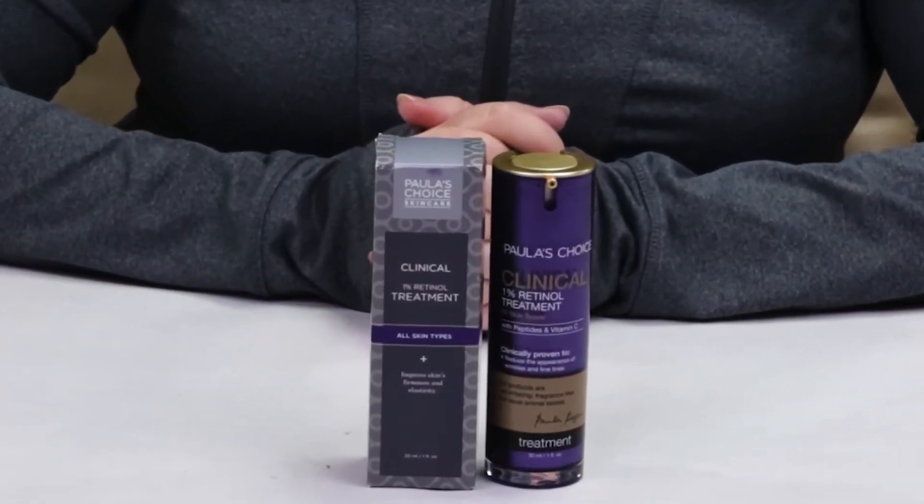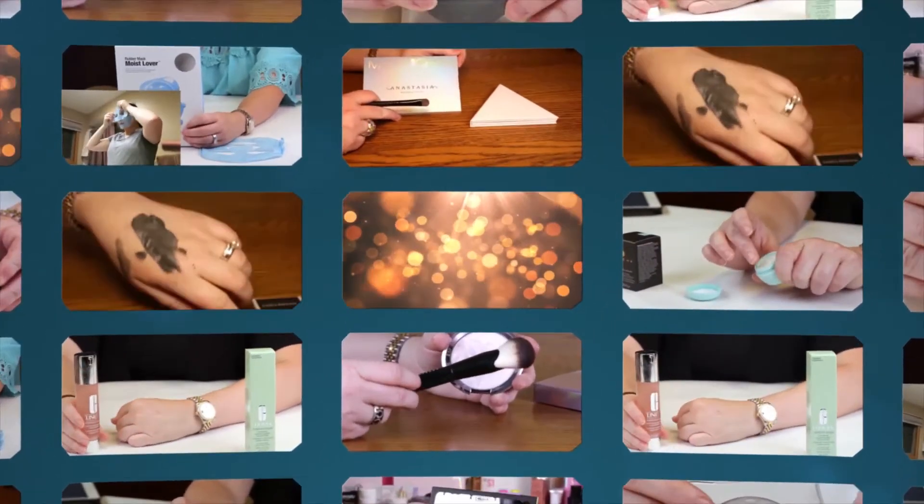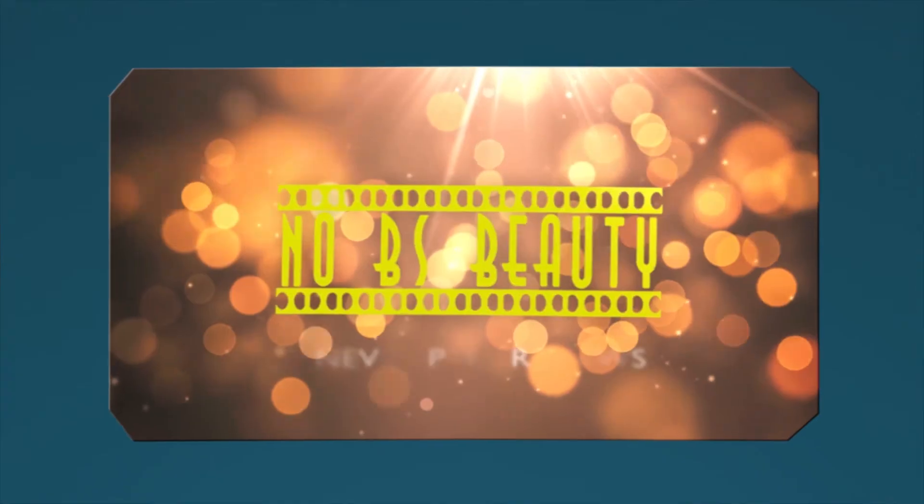Today I'm reviewing the Paula's Choice 1% Retinol Treatment. I just want to say I purchased all these products with my own money, so you know you can trust my opinion is what I honestly believe. And if you want to help support the channel, click on the Amazon link below before you make any purchases.